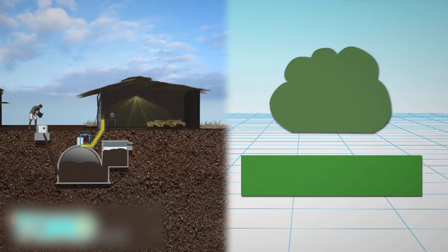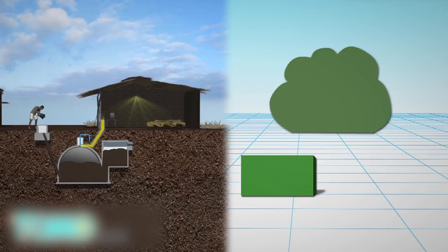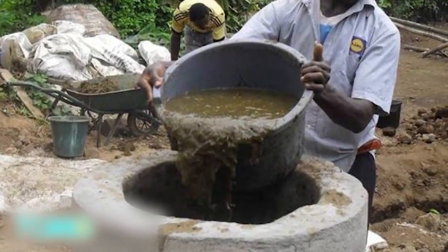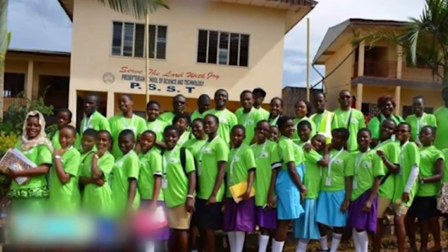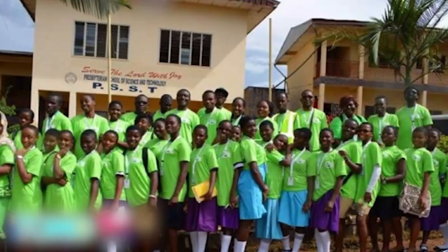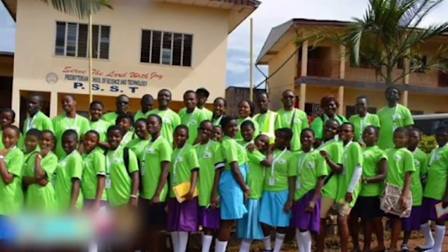It is estimated that the project may reduce greenhouse gas emissions in the vicinity by up to 60%. The project was initiated by Bioenergy Cameroon, a non-governmental youth organization. The group trains local students, especially female students, on how innovative technology like solar power and biogas work.